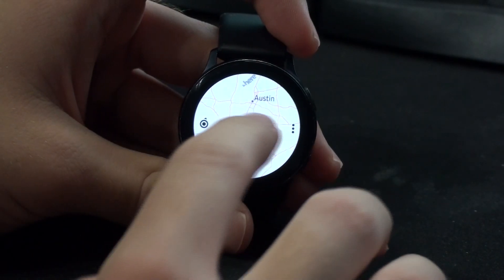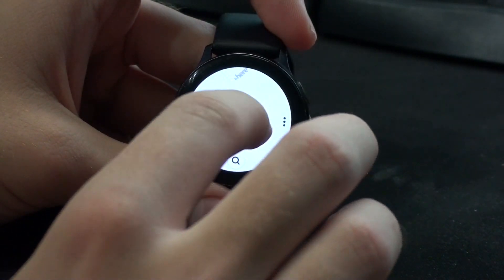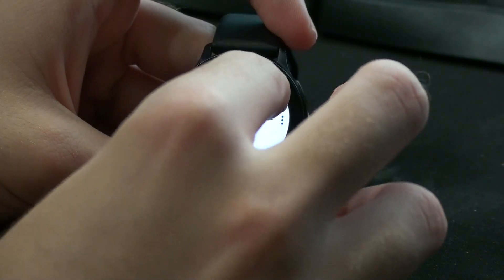But what happens when you need directions somewhere and you don't want to use your phone? Because that would be too easy. For that, we have a Maps app called Here We Go. There's no Google Maps — it's a Samsung smartwatch, what do you expect? And as much as I'd like to give a more in-depth review of this app, I don't want to dox myself while doing so. So take my word for it: you can get directions, and turn-by-turn navigation works fine, albeit a little slow on this watch.